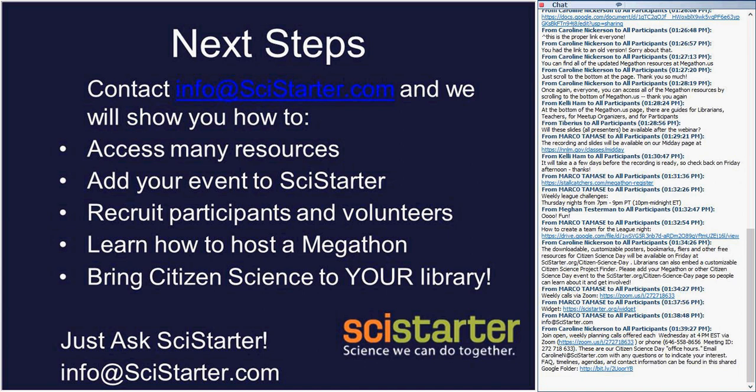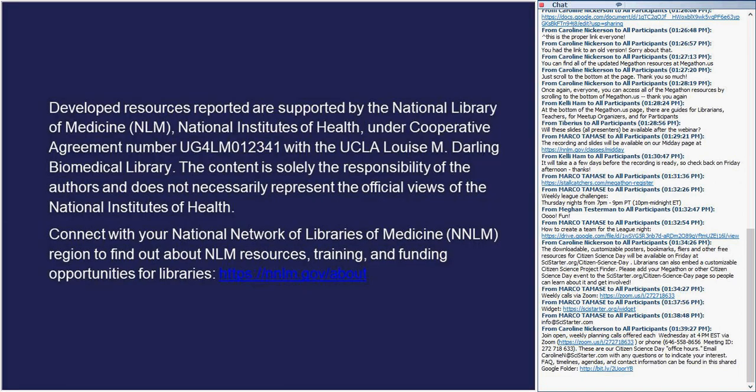We'd like to thank NNLM and Kelly in particular for her support of this work. We hope to have some time here for Q&A. Kelly, would that be okay? Yes, we have 20 minutes left, so we have plenty of time for Q&A.